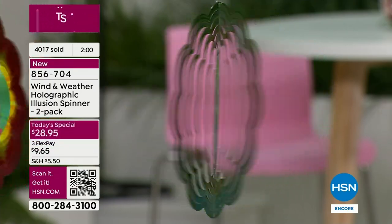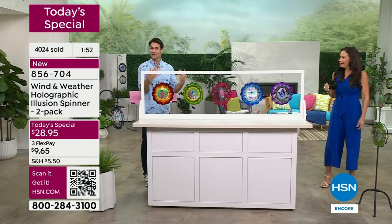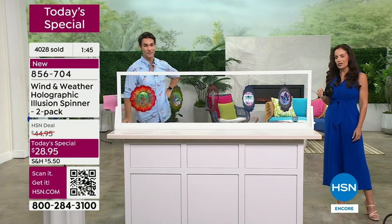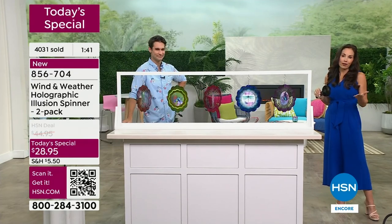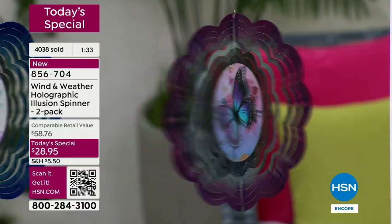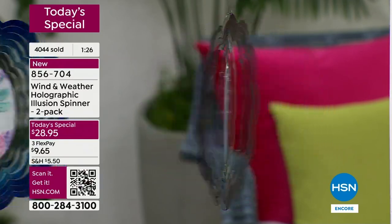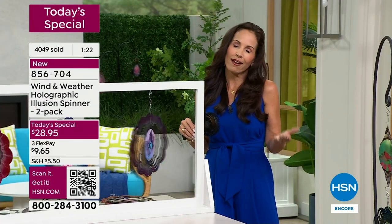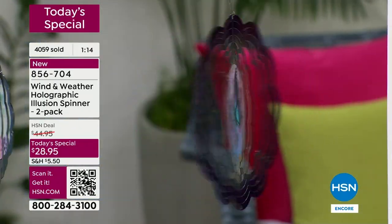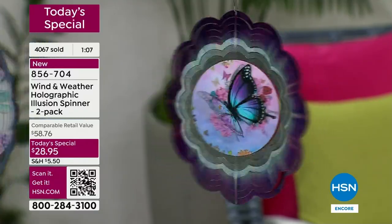We give you 30 days to try anything out here at HSN — for any reason you can send it back within 30 days. But a today's special like this at this price, an item that is already so popular, you don't want to wait on it. Especially with that hologram, that uniqueness — it just comes to life, and that's why we keep looking at it. It gives you permission to just pause for a moment and enjoy it, and we need that. It's a two-pack — get one for yourself, give one to a loved one.